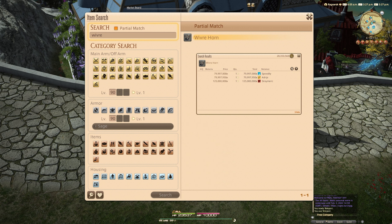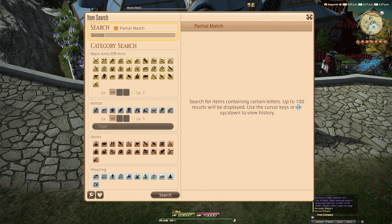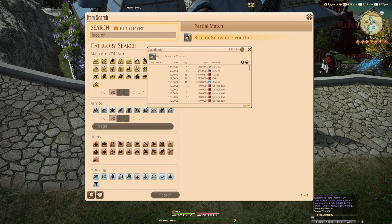This is fluctuating quite a bit as you can imagine depending on supply and demand, but it's actually a pretty great way to make gil even if it drops significantly lower than this in the future.